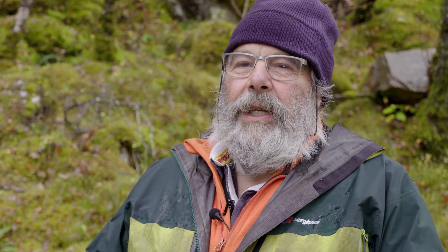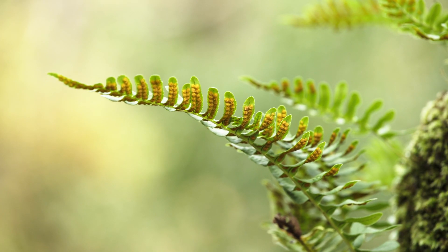These rainforests are absolutely wonderful places. They're wonderful to walk in, to be in. They're full of surprises. They're full of life.